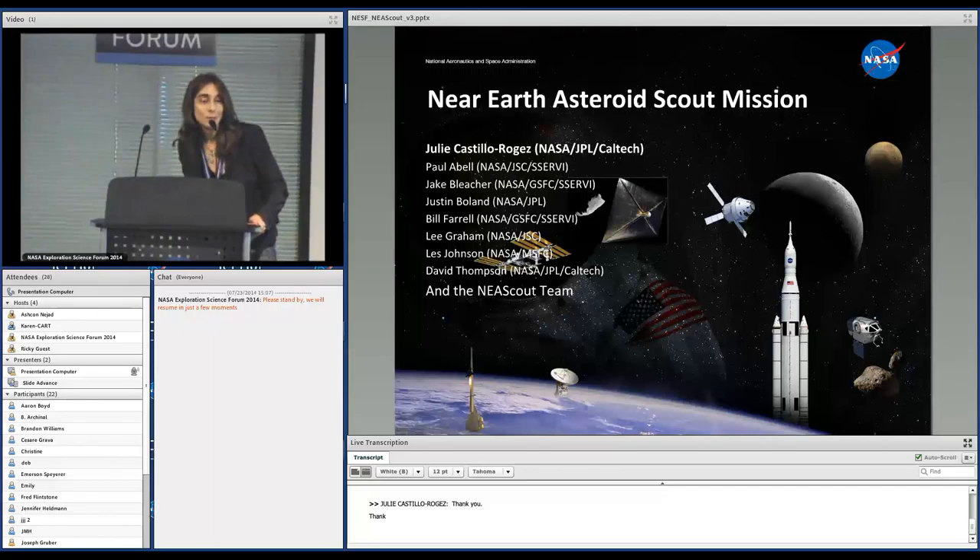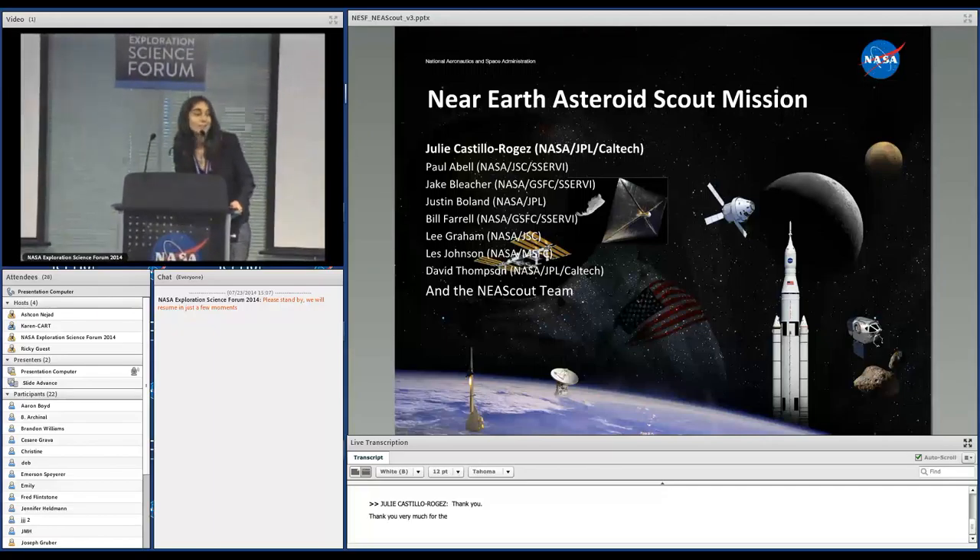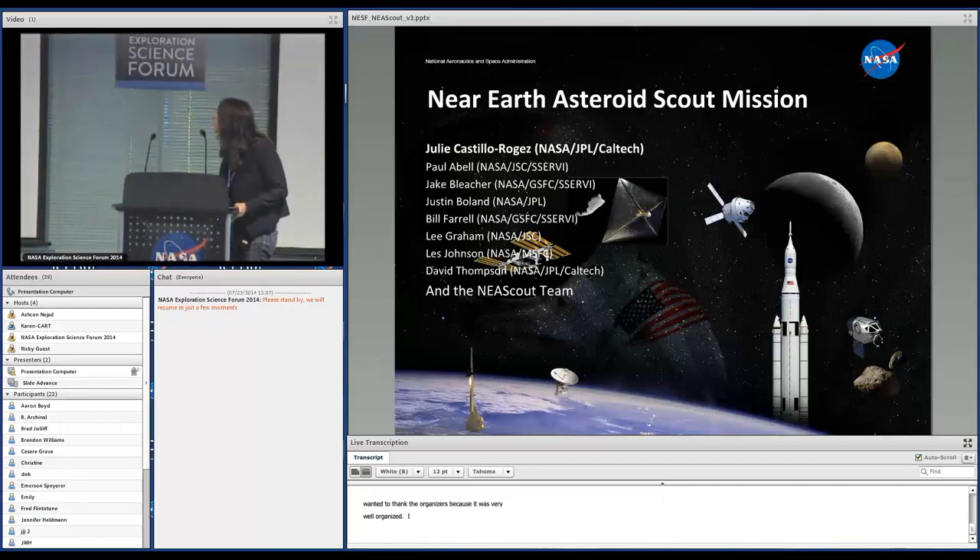Thank you very much for the invitation to speak at this forum. I wanted to thank the organizers because it was very well organized, I really enjoyed this program. I'm going to talk about the Near Earth Asteroid Scout mission that Victoria Friedensen introduced a couple of days ago. These are the key participants to this presentation, involving the NISCALP engineering team — a bunch of people, especially a lot of early career people involved in this mission. It's a very exciting mission.